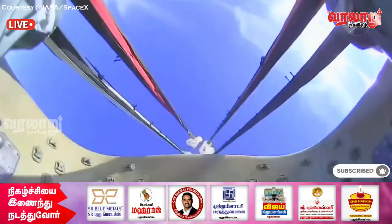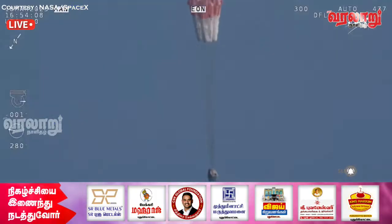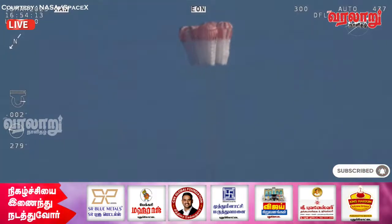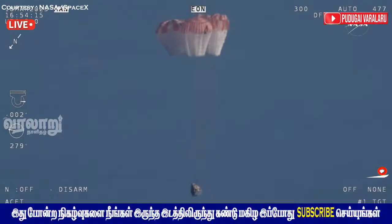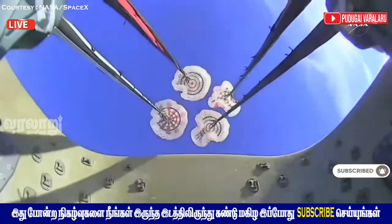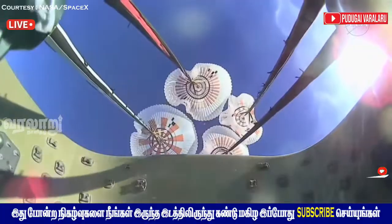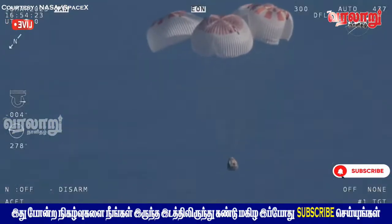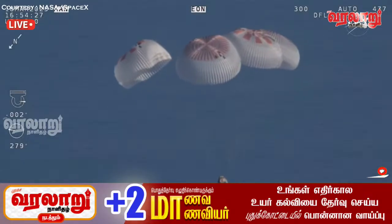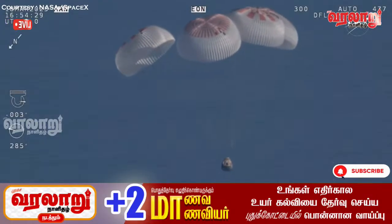We have visual on four healthy mains. That view was from inside one of the buckets where the parachutes are located, giving us a great view of the reefing on those parachutes. As the main parachutes begin to inflate fully — four beautiful healthy mains.